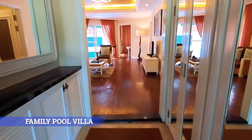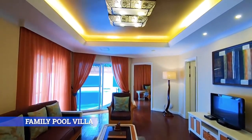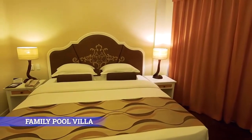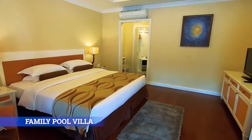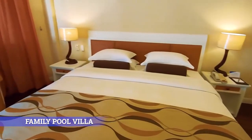Family Pool Villa. A five-star getaway with your family — feels like home in this two-bedroom villa with a floor area of 96.7 square meters and a private pool, good for four adults and two kids.